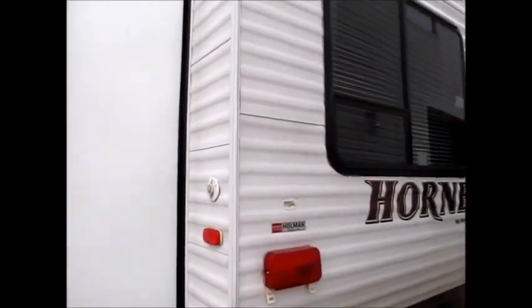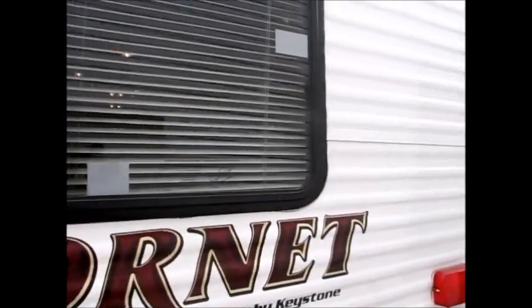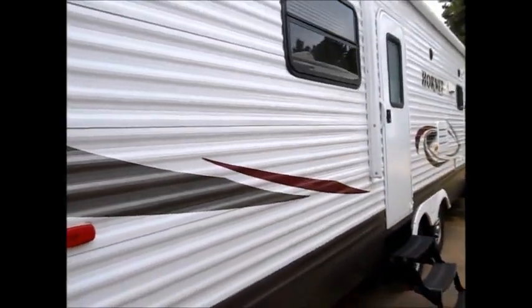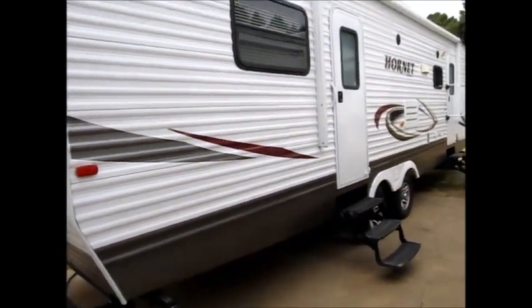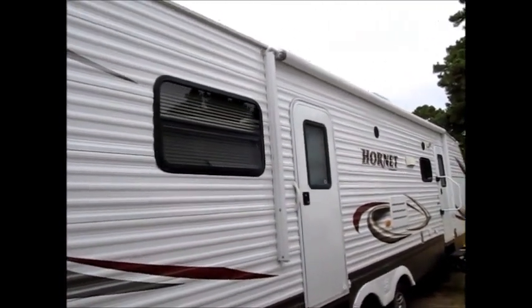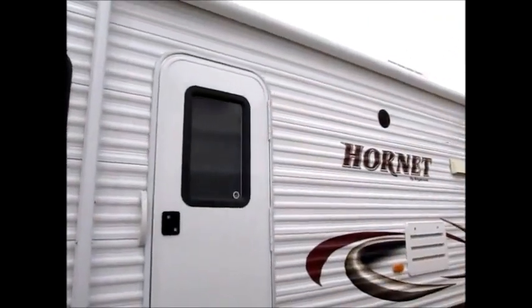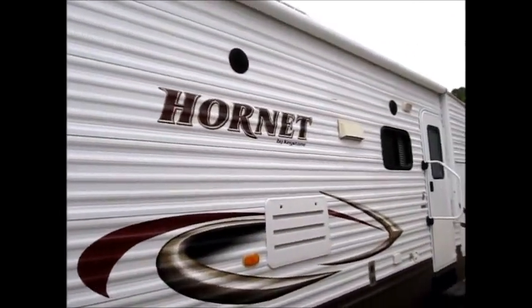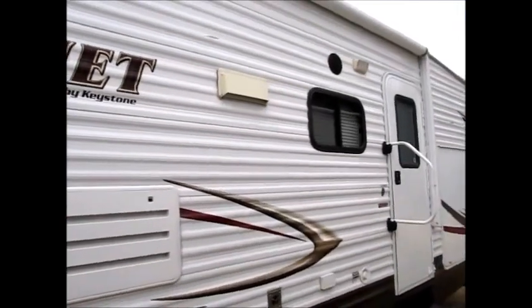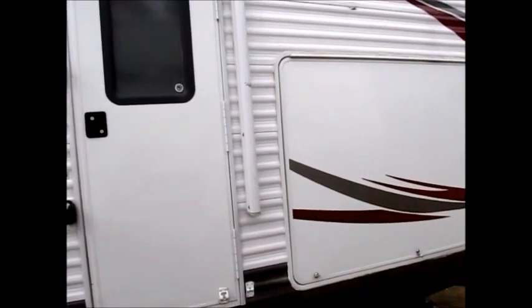Keystone has been in business for many, many years. This is a very unique layout — it does have two entrances. One goes right into the bathroom and the other one goes into the main living area. It has a nice big power awning on the front, and it does have an outdoor kitchen.